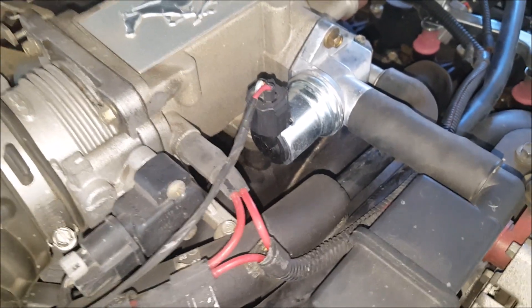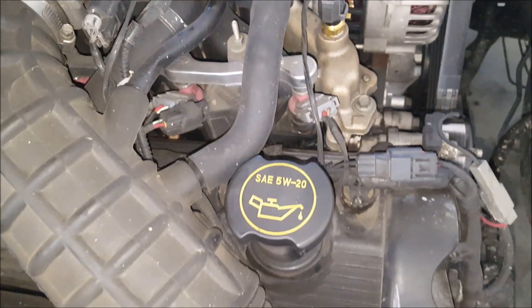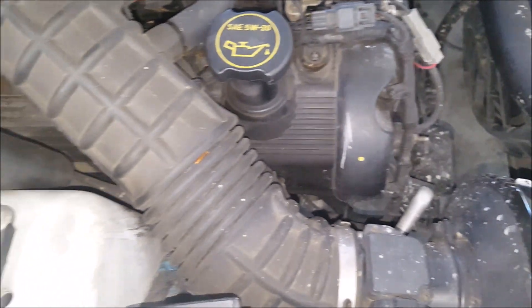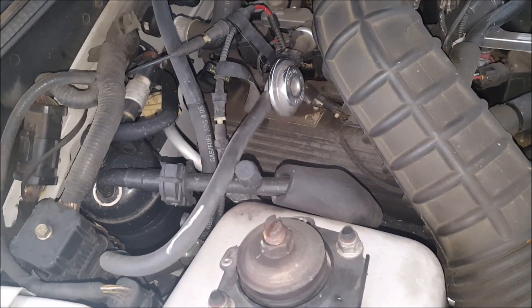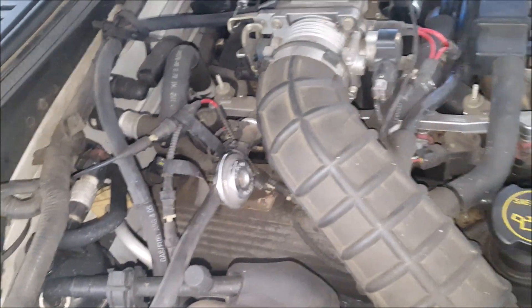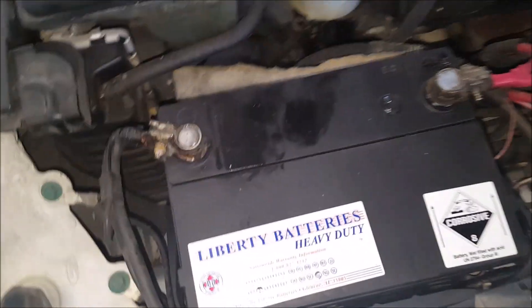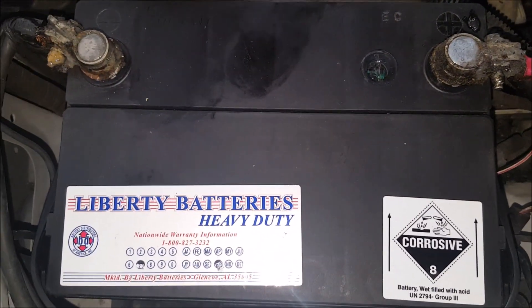So I'll let you guys see. If anyone notices anything else in my engine that needs repair, I surely would appreciate it. It needs cleaning, doesn't it? And here's the new battery.